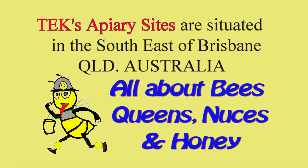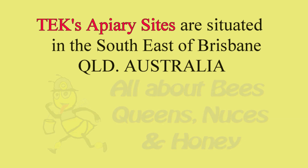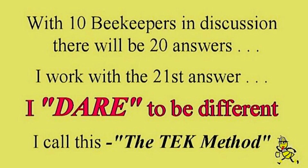Tech's apiary sites are situated in the southeast of Brisbane, Queensland, Australia. With 10 beekeepers in discussion, there will be 20 answers. I work with the 21st answer. I dare to be different. I call this the Tech Method.